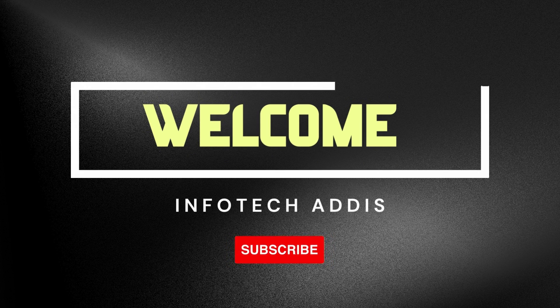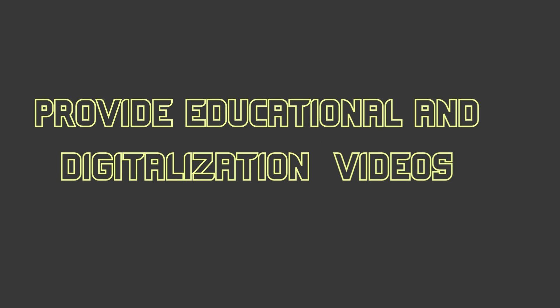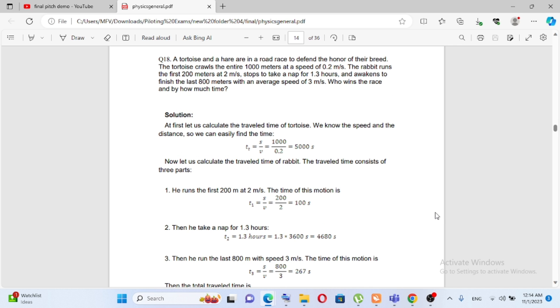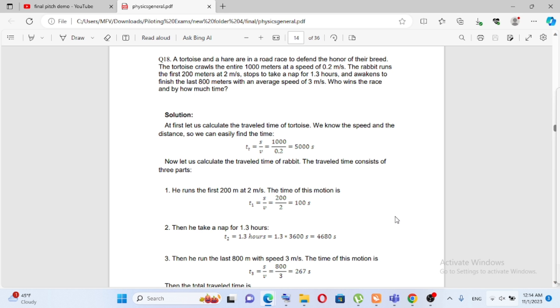Hi and welcome to the InfoTech at this channel. This is the first episode of Ethiopian Airlines. Let's talk about the video.